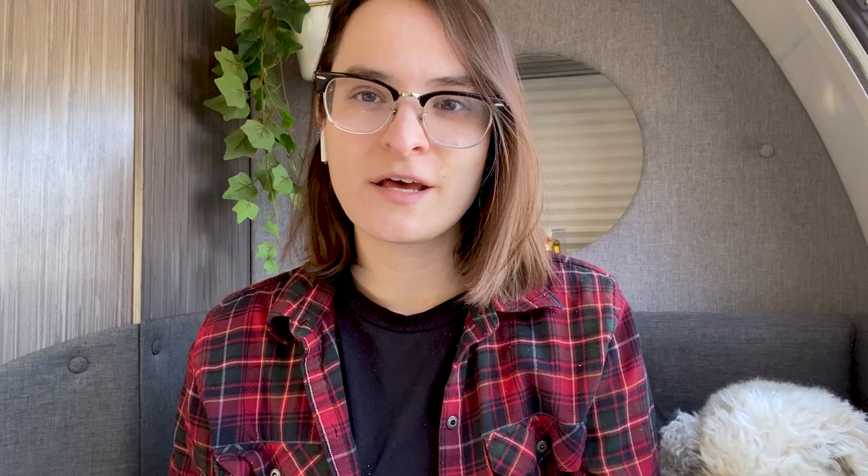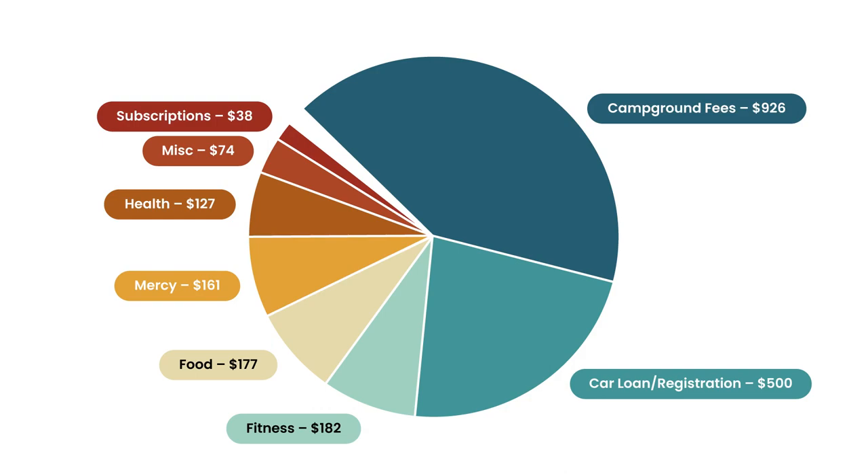Our next category is miscellaneous — this is everything that didn't quite fit into the rest of the categories neatly. These are things like laundry, toilet paper, pretty uninteresting things. And then moving on to our second to last category, which was subscriptions, which was only $38 this month.